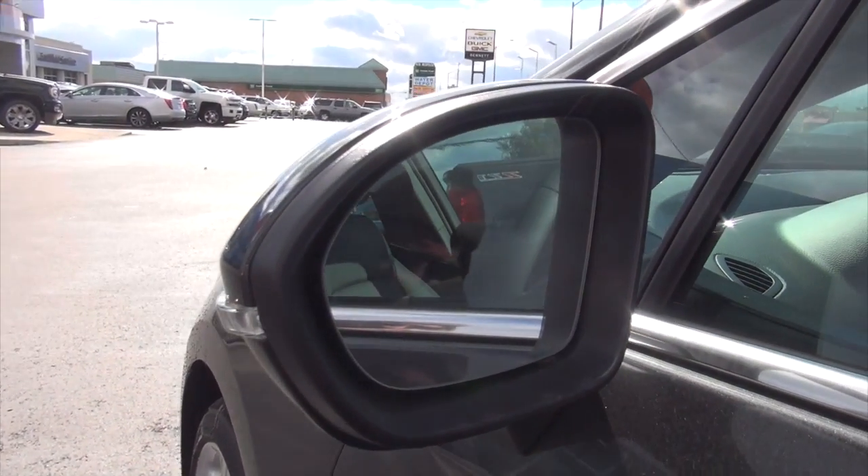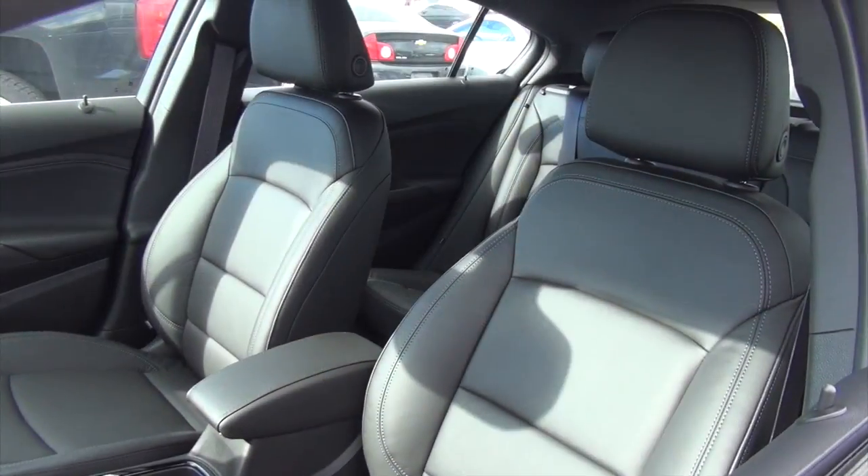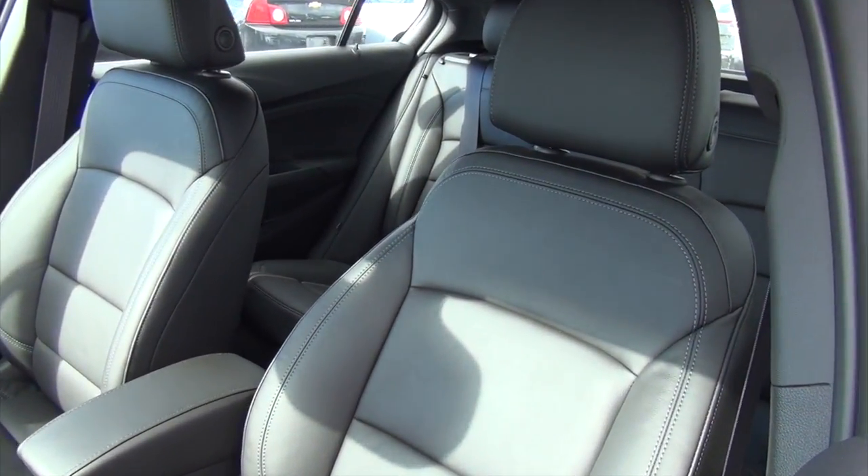Now this vehicle also comes with the blind spot warning detection system that is also located in the rear view mirror there, as well as integrated turn signals there. Okay now as we switch gears we're going to be checking out the front interior here.